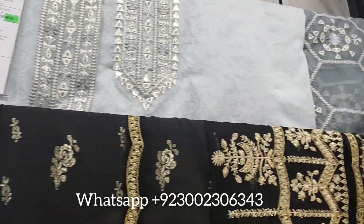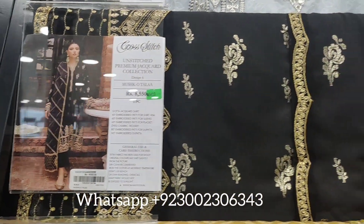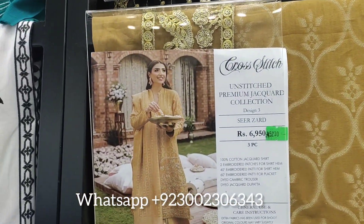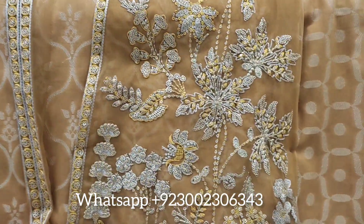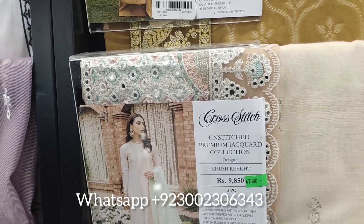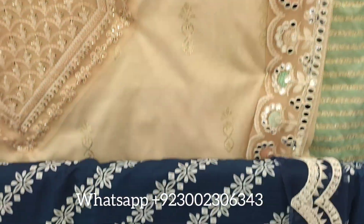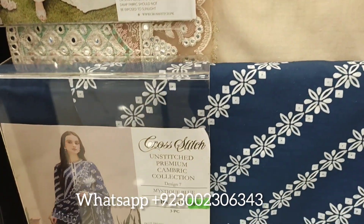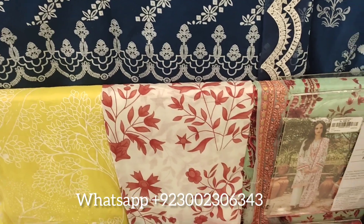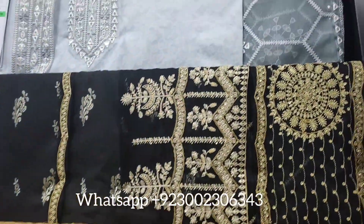This is a beautiful organza fabric with mirror work, hand work, and thread work. It is a traditional dress style. You can see it is very sweet with a two-tone dye effect. The dress comes with accessories, panels, borders, and a very beautiful neckline collection.